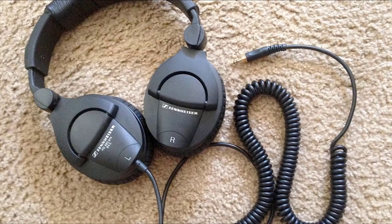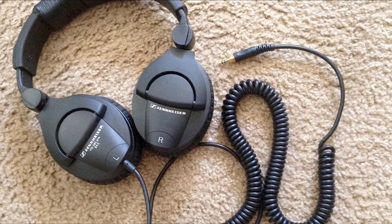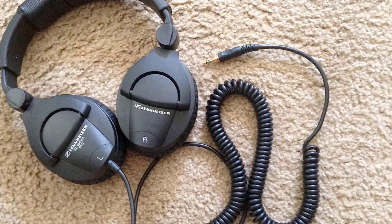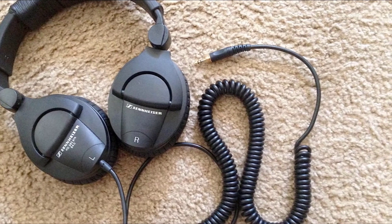If you're on a budget, the Sennheiser HD 280 PRO is bound to give great value. With an unbeatable combination of audio quality, comfort, and durability, the HD 280 is the top studio choice under $100.